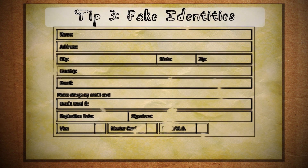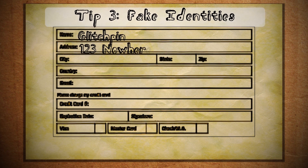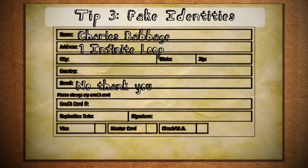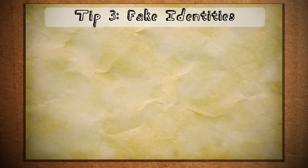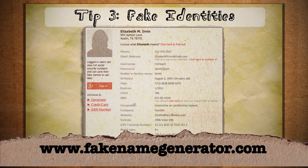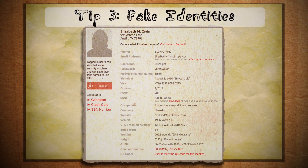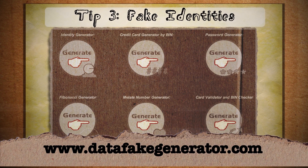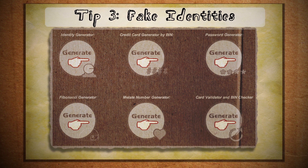Normally if you want to use an online service you have to sign up using personal information, but it doesn't necessarily have to be your personal information. That's where this third step comes into play: fake identities. If you go to fakenamegenerator.com you can generate entire fake identities to fill out forms. Another good one is datafakegenerator.com, which even lets you generate fake credit card numbers.